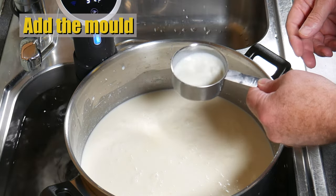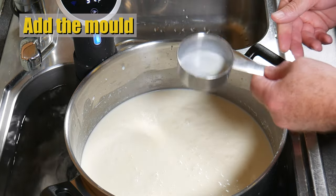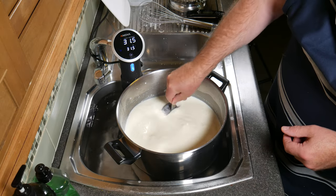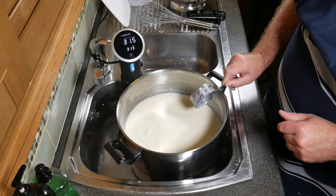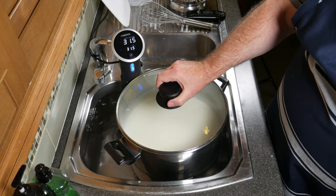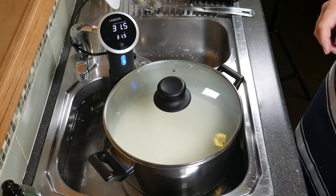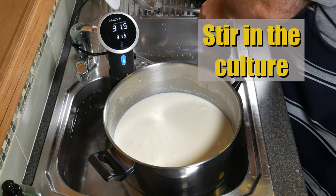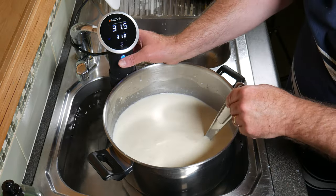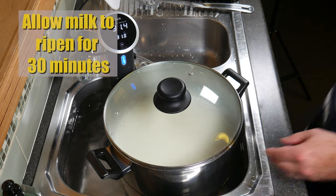Now add the mould — this is the rehydrated mould. The mould may have sunk to the bottom, so give that a bit of a swirl. You'll notice it's really well incorporated into the milk, so you don't see any mould powder sitting or floating on top. Pop the lid on and allow that to rehydrate for five minutes. Five minutes later, stir in the culture, pop the lid on, and now we're going to ripen the milk for 30 minutes.